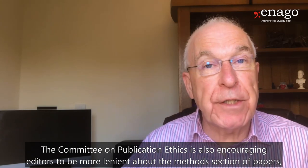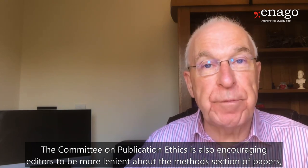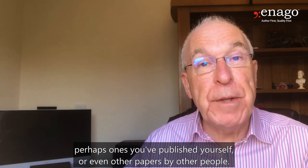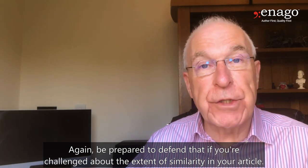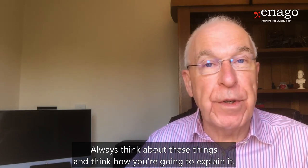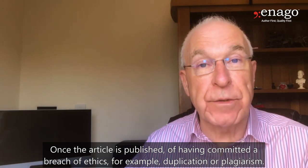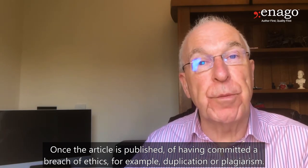The Committee on Publication Ethics is also encouraging editors to be more lenient about the methods section of papers, which is often similar to other methods sections — perhaps ones you've published yourself or even papers by other people. There are only so many ways in which methods can be written up. Be prepared to defend that if you're challenged about the extent of similarity, and if you give a credible explanation, you cannot be accused of having committed a breach of ethics such as duplication or plagiarism.